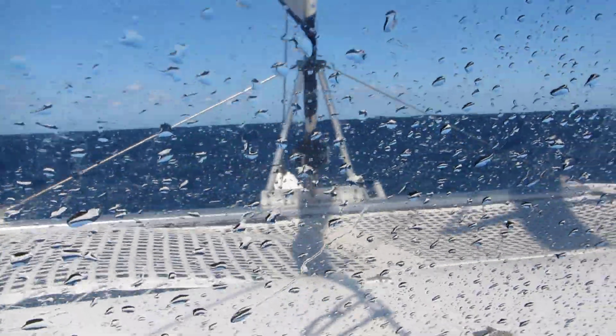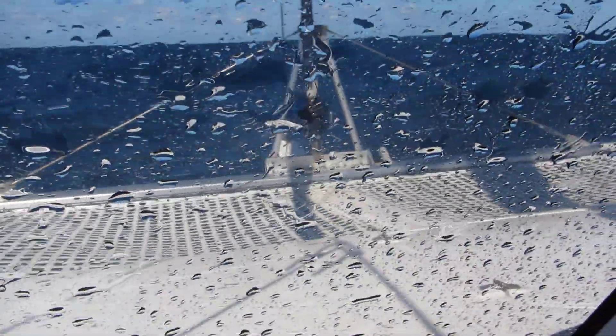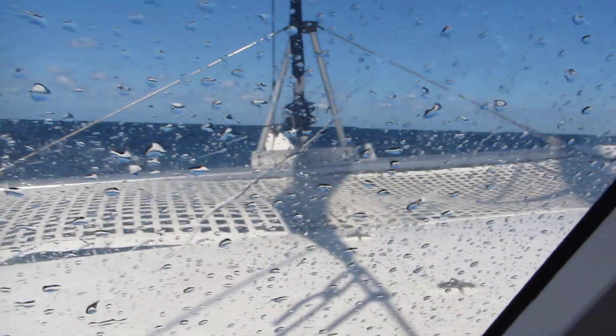As I said, seas are about 3 metres here. We've got a double reef in the main and we've got 5 wraps on the genoa on the furler. But very comfortable in the saloon.